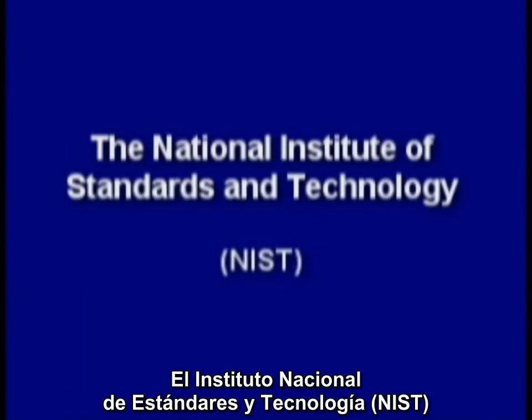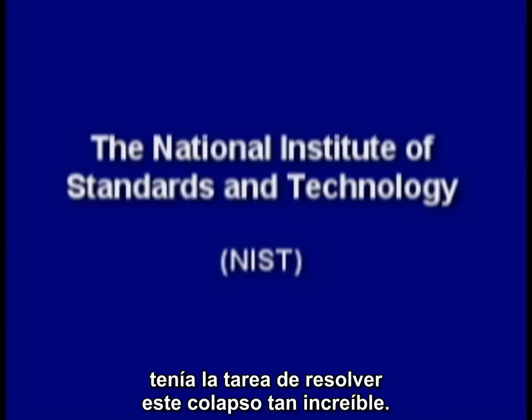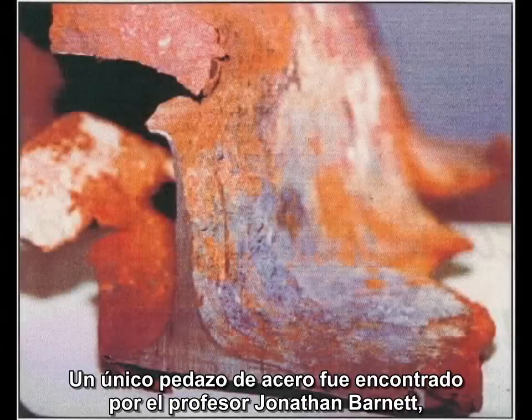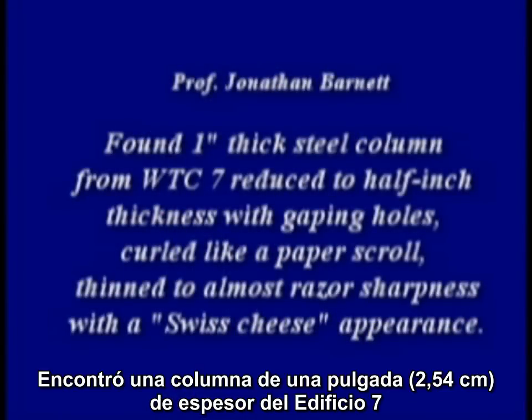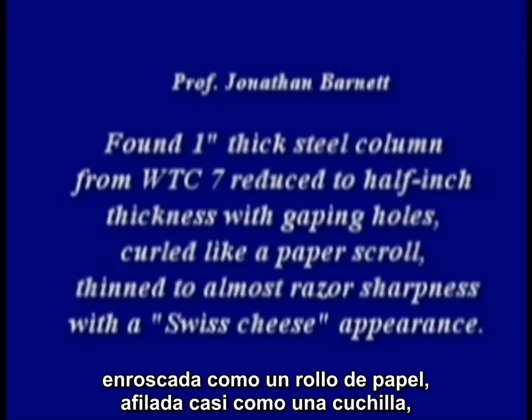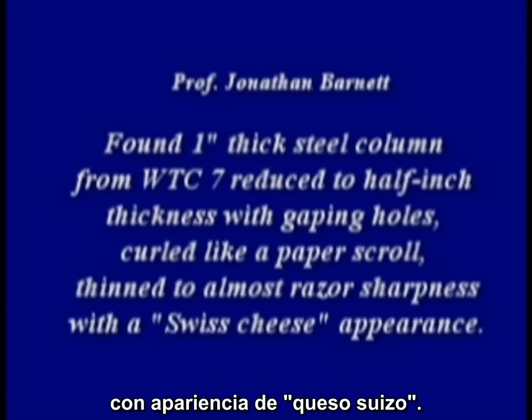The National Institute of Standards and Technology, or NIST, was tasked with solving this most amazing collapse. One unique piece of steel was found by Professor Jonathan Barnett, a fire protection engineer. He found a one-inch thick steel column from World Trade Center 7 reduced to a half-inch thickness, with gaping holes curled like a paper scroll, thinned to almost razor sharpness with a Swiss cheese appearance.